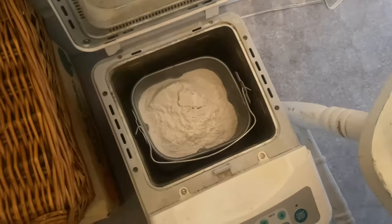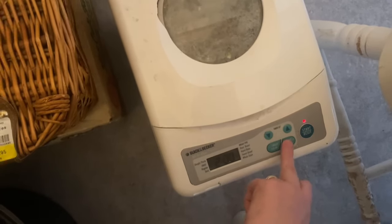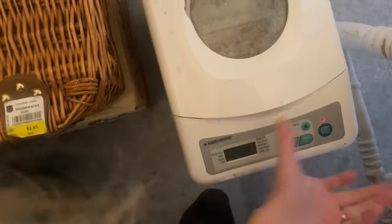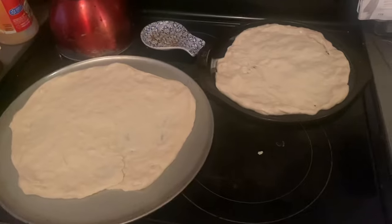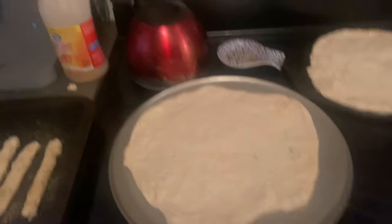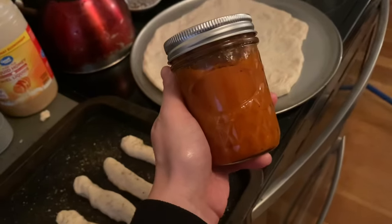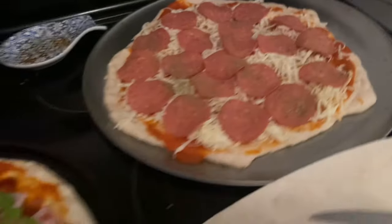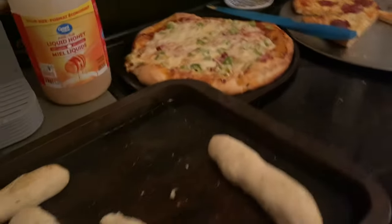Everything's in there, it's plugged in. I close it, press start, select the dough setting — it was already set to dough, so there we go. Here's my homemade pizza sauce layered onto my crust. I'm doing one large pepperoni pizza and a small barbecue bacon, ham, and green pepper pizza.